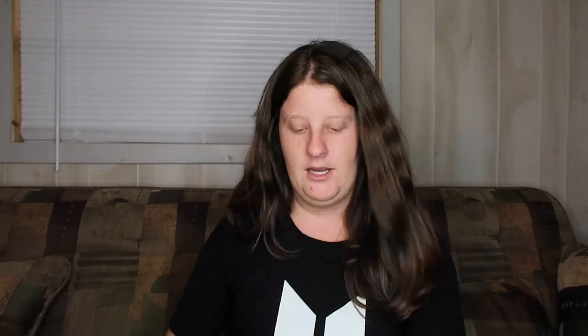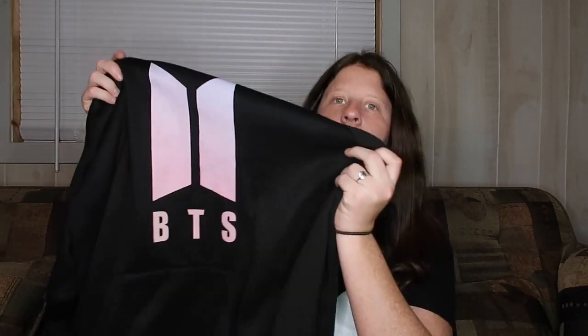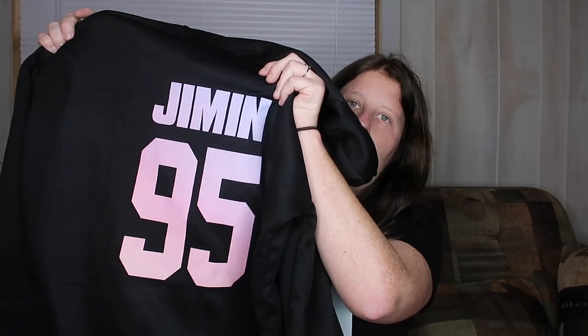Just to recap: we got Dark and Wild, their 2014 album; a Park Jimin keyring for my keys at $6.99; a BTS transparent card pack with 25 cards of all the members at $12.99; and lastly this black BTS hoodie that says BTS on the front and Jimin 95 on the back. As I said, Jimin is my bias.